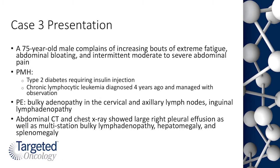Case number three is a 75-year-old man who was diagnosed with CLL about four years ago and was observed over that time with some modest progression of disease. He is now presenting with increasing bouts of extreme fatigue, abdominal bloating, and some intermittent moderate to severe abdominal pain. This patient has significant comorbidities including type 2 diabetes requiring insulin. On physical exam, the patient has bulky lymphadenopathy in both the cervical and axillary areas.